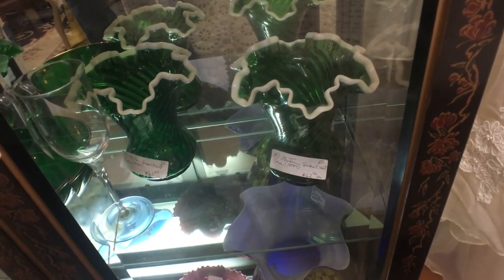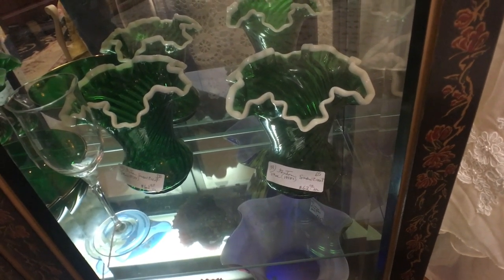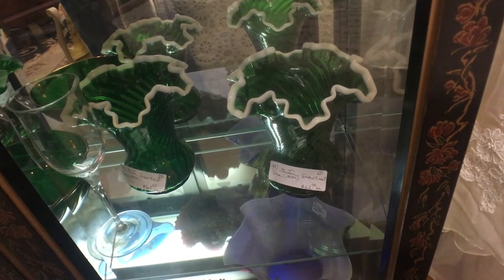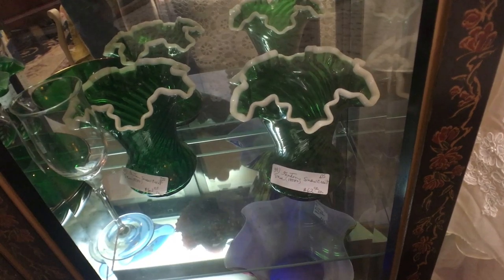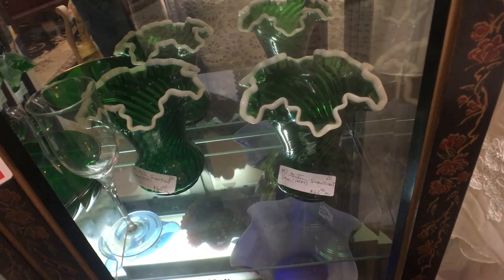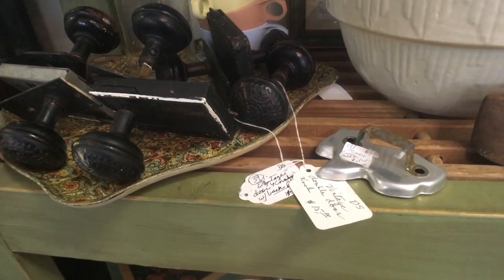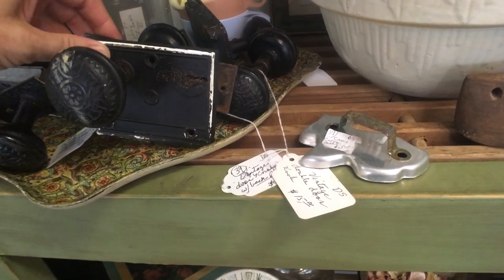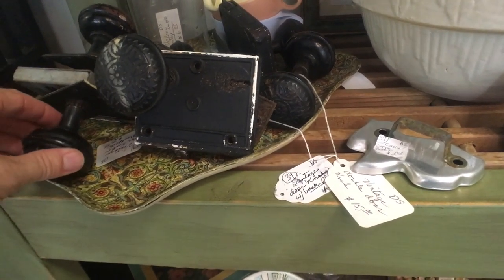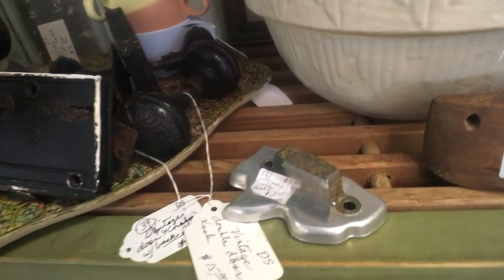Here's a pair of Fenton Snow Crest vases in the emerald color, done in the 1950s. There were pieces done with milk glass with a green edge called Emerald Crest, but this is Snow Crest because the white is the edging. They're priced at $62 each. Also on the architectural bent, these old doorknob sets are very useful to people redoing houses — priced at only $20 a set, which is actually low compared to what I was seeing at shows in Florida.